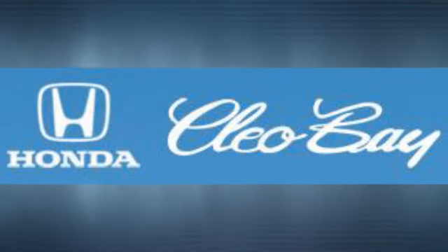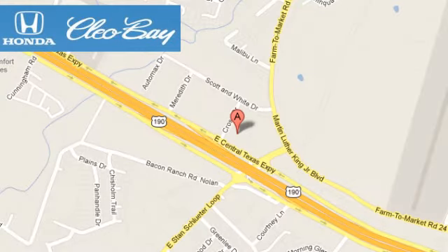Experience it for yourself today. Cleo Bay Honda is one of the premier Honda dealers. We're conveniently located at 3907 East Cen-Tex Expressway in Killeen, Texas.